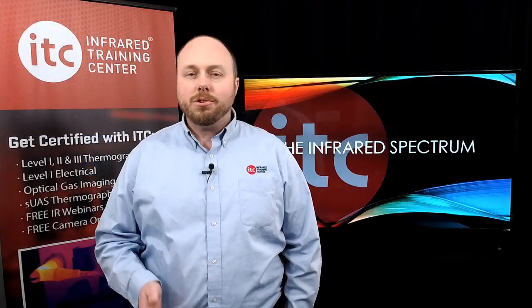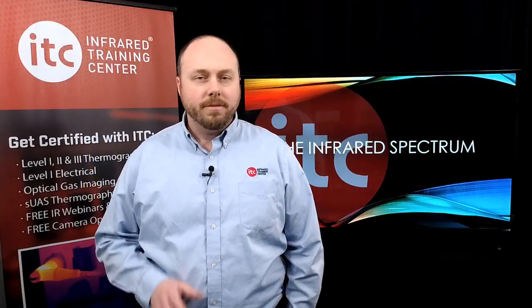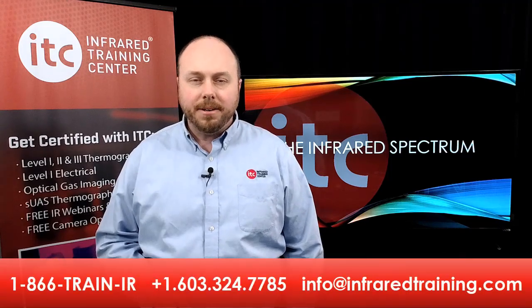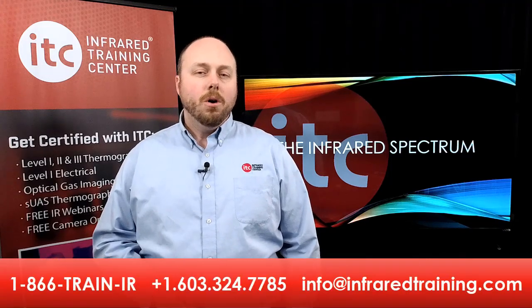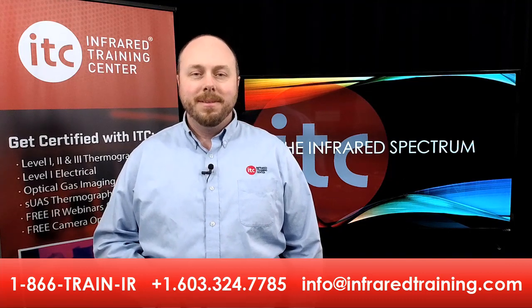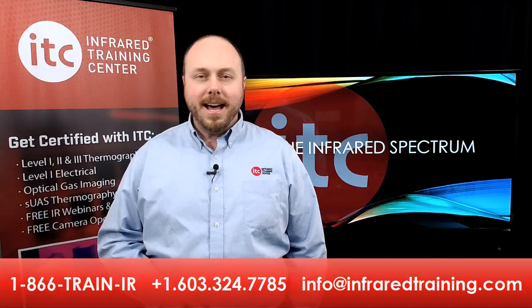If you've got questions about training or are ready to get certified, we've got a number of special offers that run throughout the year. To hear what those are and check availability, call us at the number below or email ITC at info@infraredtraining.com. Thanks for watching and we'll see you online again soon.